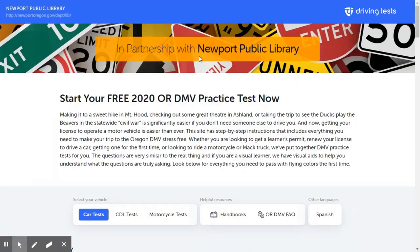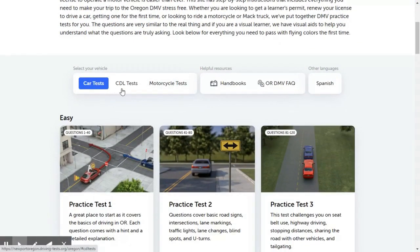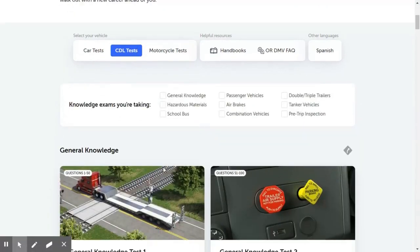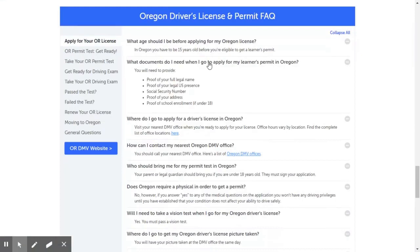You can see this is in partnership with Newport Public Library, and these are free. There are car tests, there are CDL tests — that's like trucks and buses — and motorcycle tests. We also have the handbook available to us, and a FAQ page that's going to answer some basic questions about how to get a driver's license and a permit.